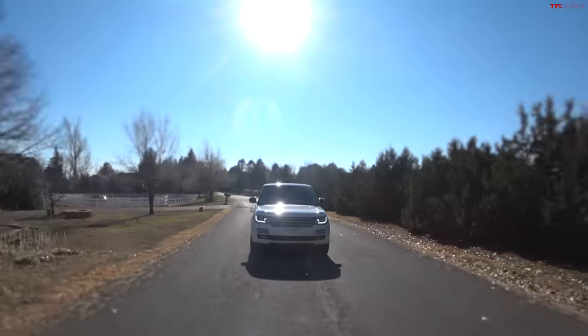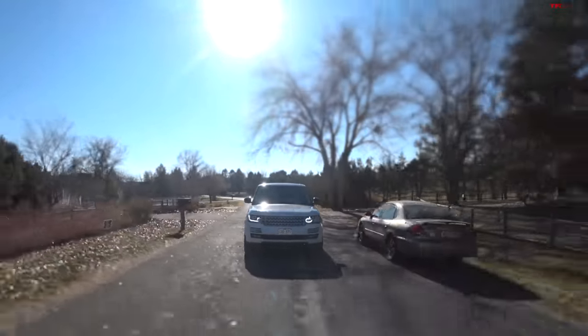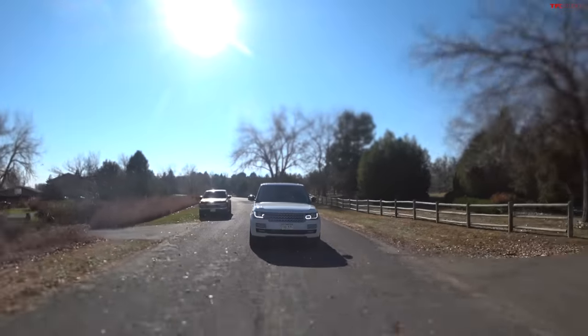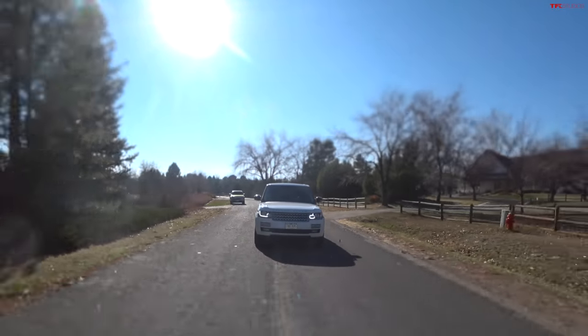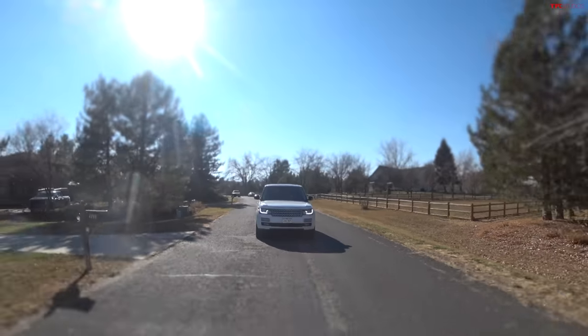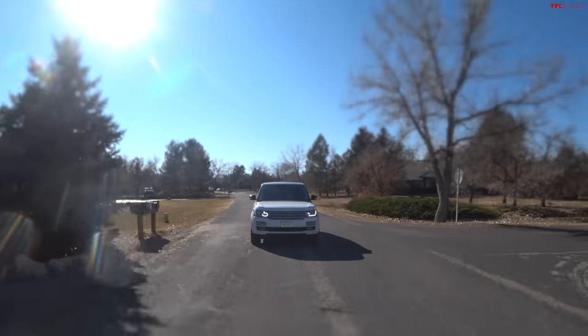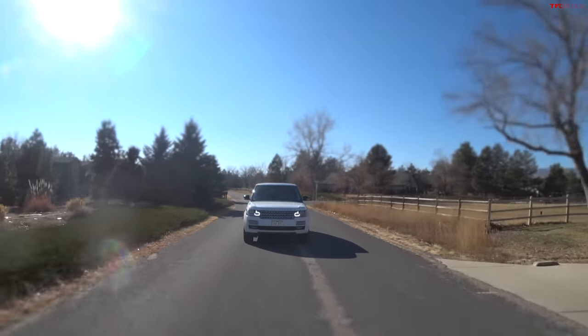We swapped the 21s for 20s — as small as we could go for more off-road-worthy tires, since we're in Colorado and want to off-road these. Unlike the Cadillac, you can actually off-road the Range Rover — it's got terrain response with rock mode, mud and sand settings, multiple suspension heights, and various off-road cruise control settings. The Range Rover has serious built-in off-road capability.